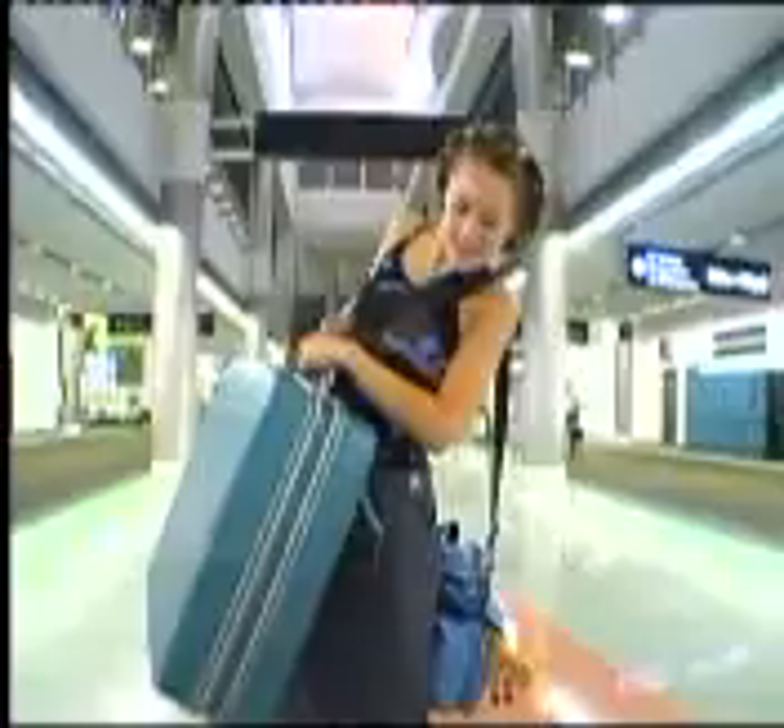Whether you're a tricycle rider, bicycle rider, roller blader, motorcycle racer traveling at over 200 kilometers an hour, or just me trying to carry a really heavy suitcase across a giant airport, wheels can make what you're doing easier.